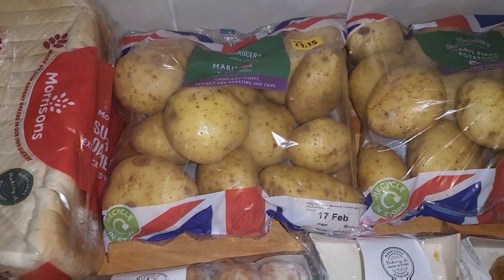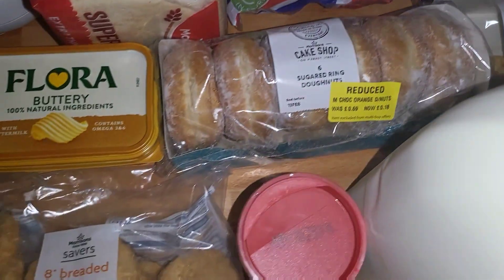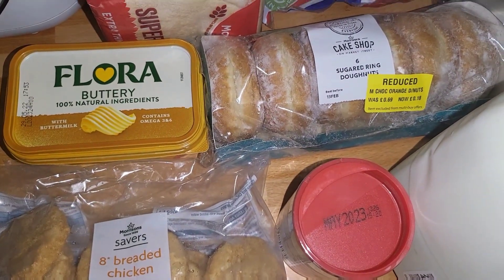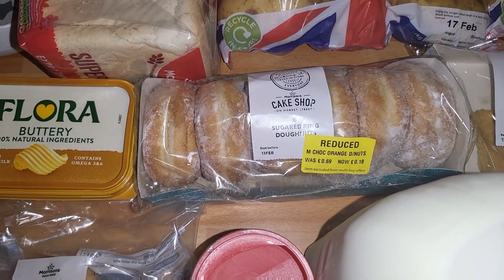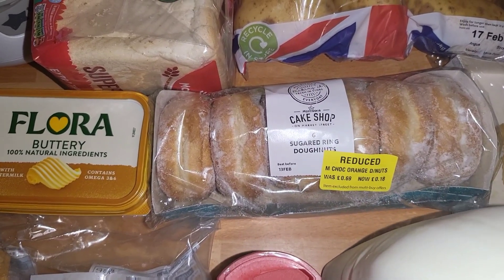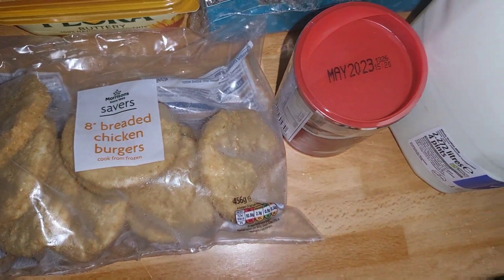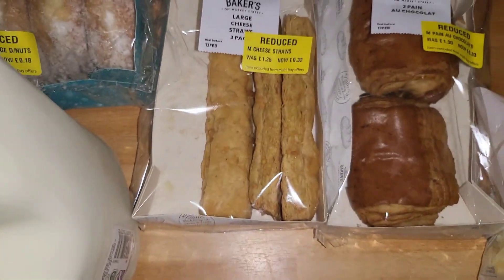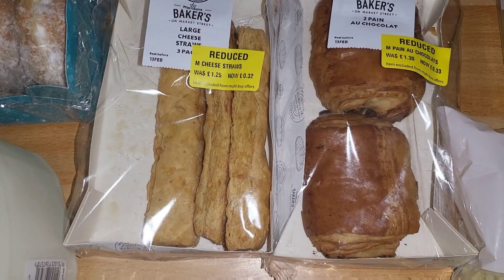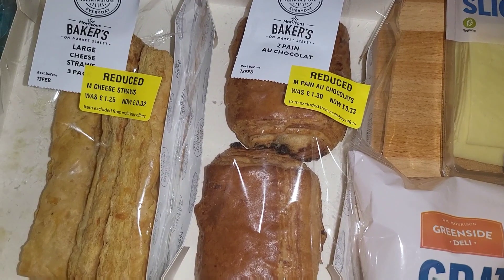We've got some breads and then two lots of the potatoes which are £1.15 each. We got some of this floral buttery — everyone really liked this last time so we picked that up again. These donuts were reduced down to 18p and I really like the chocolate and orange ones. Some of these chicken burgers, some gravy, and some blue milk. The cheese straws were down to 52p so we just picked those up, and also these were down to 53p.